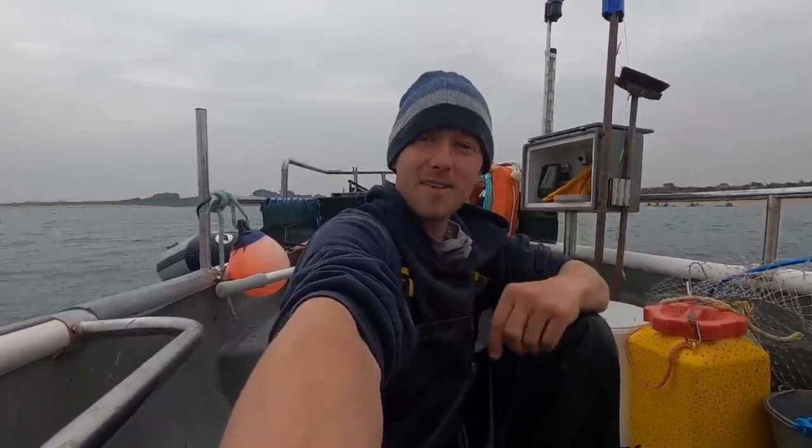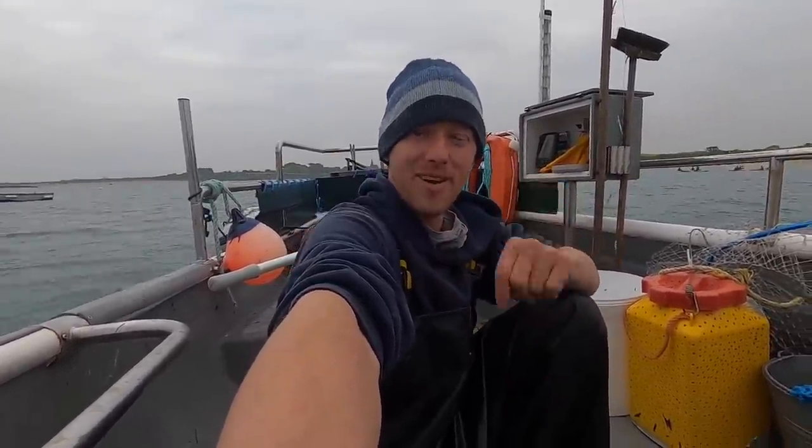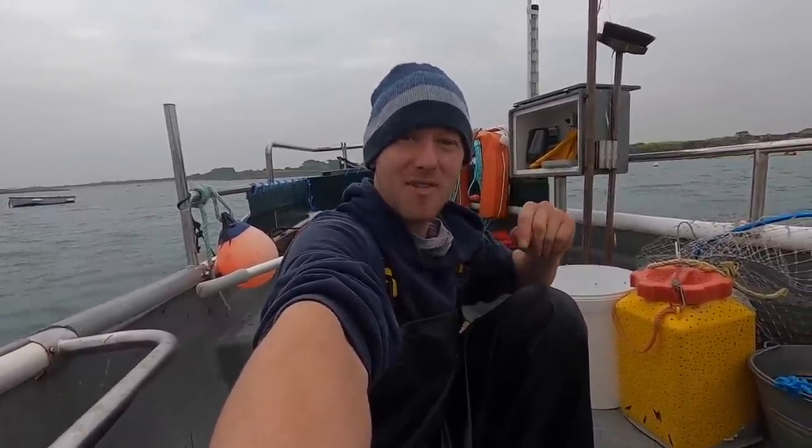Hi guys, we're back at Smash Fishing. We're going out to pull the pots to bring them closer to shore, and then we're going to go see my new boat. I've got a GU license and hopefully we can get it sorted quickly and get some fish on the boat. It's Smash Fishing, baby!